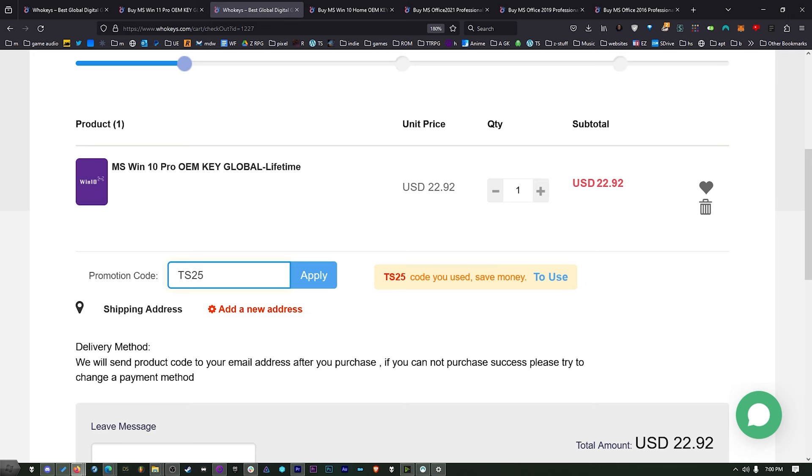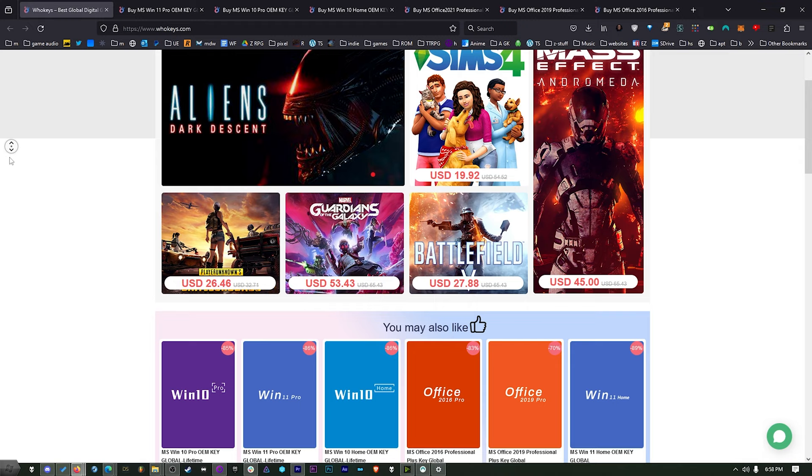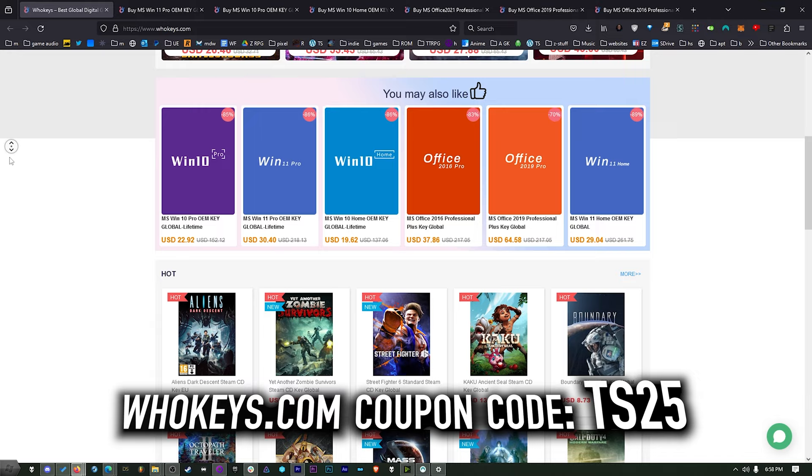Once you're finished, click on your user account, go to your user center, click on My Purchase Orders, and you'll see everything you've purchased. View keys and codes, copy and paste your key, hit Start, type 'activate,' click on Activation Settings, paste it in, click Next, and you'll be activated. Don't waste your money on a ridiculously priced key from Microsoft when you can get them right here.